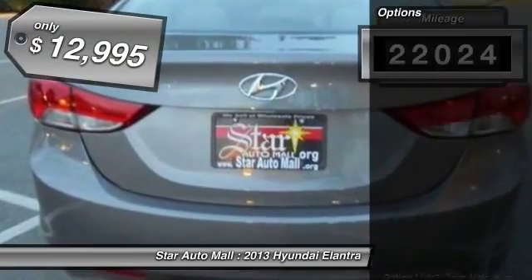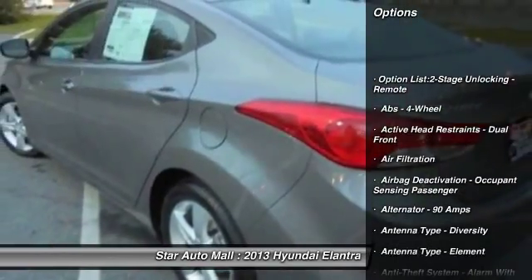This vehicle has less than 25,000 miles and is priced below $15,000.